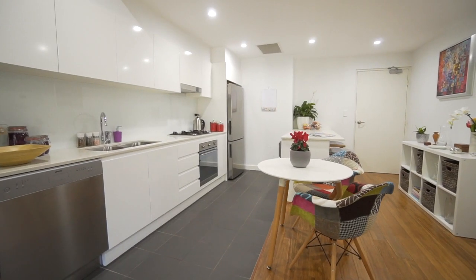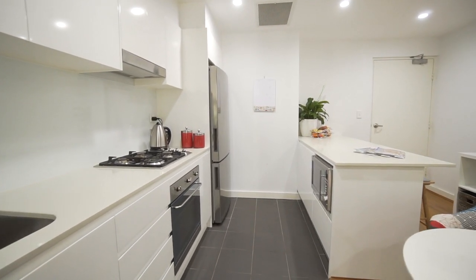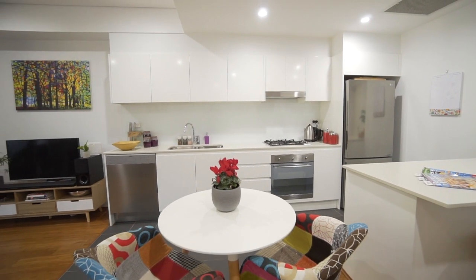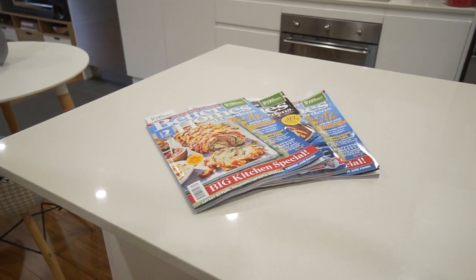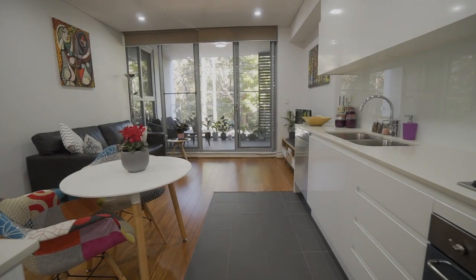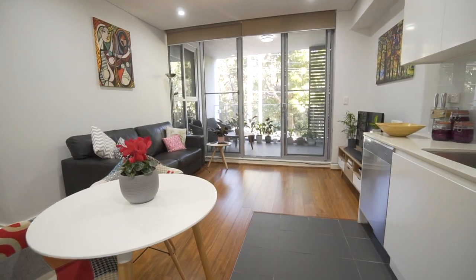The open plan kitchen is equipped with a full range of quality stainless steel appliances, together with generous polyurethane cupboards and Caesarstone benchtops, including a breakfast bar and super convenient gas cooking.